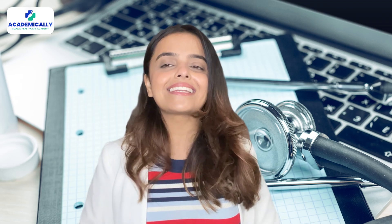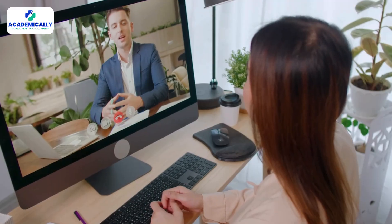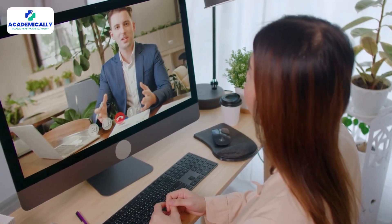So what are you waiting for? Kickstart your journey to pursue medical PG in Australia, and if you need assistance, Academically is always there to guide you. Whether you want to pursue medical PG in Australia, USA, or the UK, we can help you begin the process and offer you support throughout your journey.